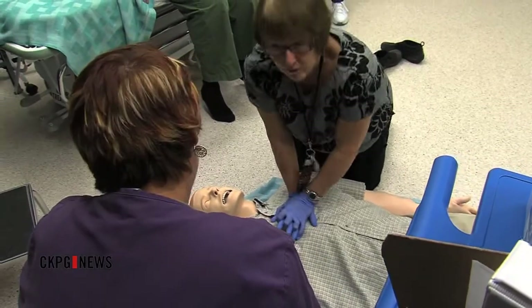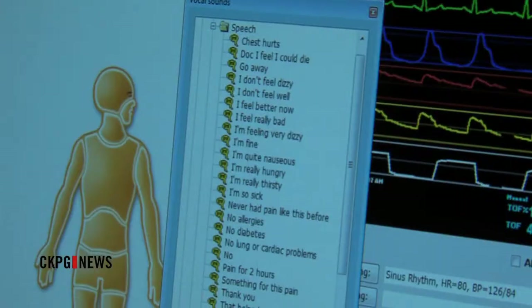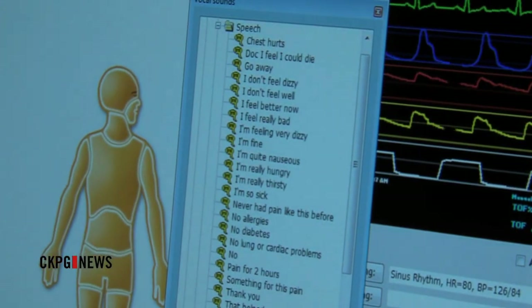The mannequins, or human-simulated patients, are wireless and can cost anywhere from $6,000 to $85,000 and up, all depending on their capabilities.